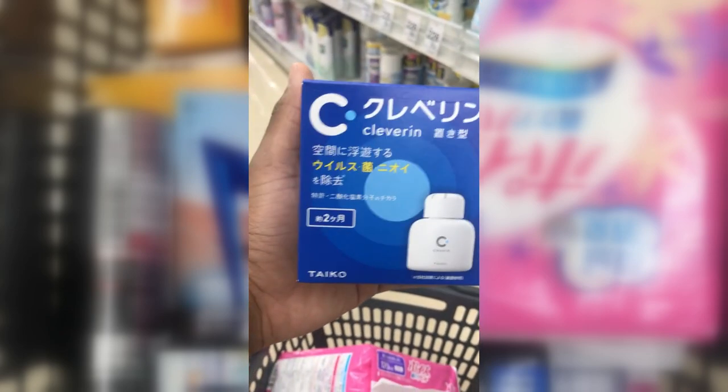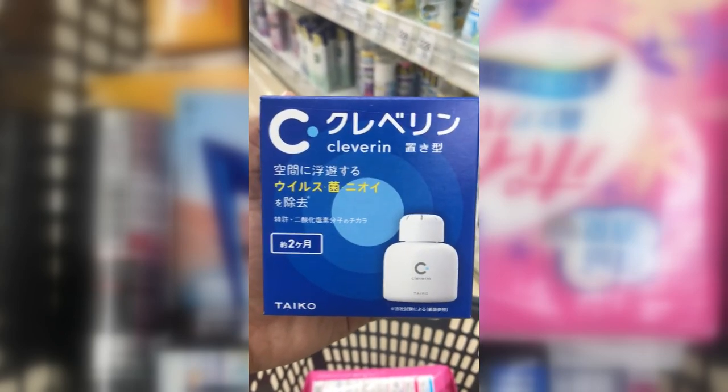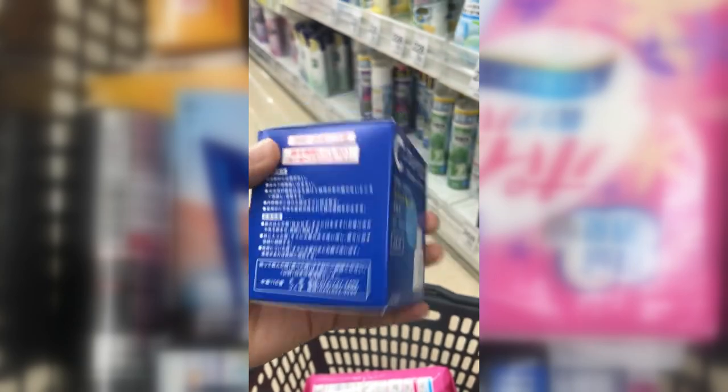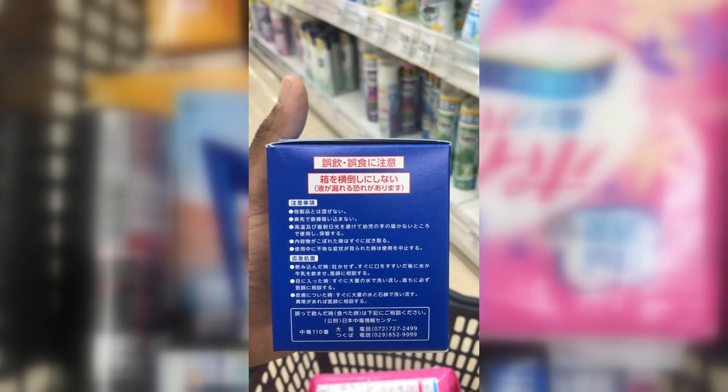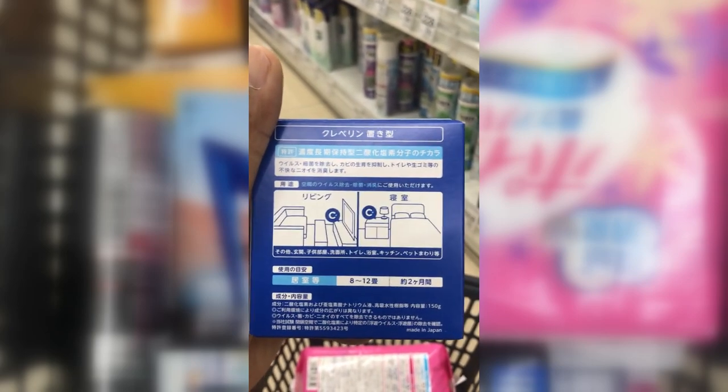Cleverlin air purifier — one comes in a box, it's good for 2 months, and it's used to kill bacteria in the air. Place it by your bed, in the living room, etc.